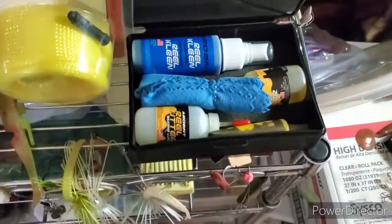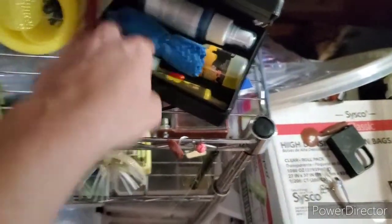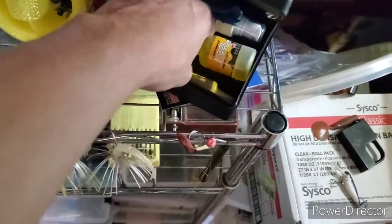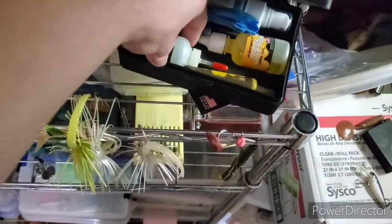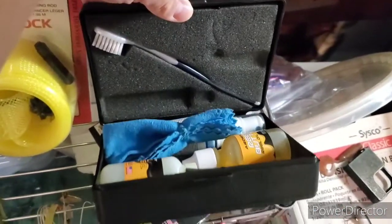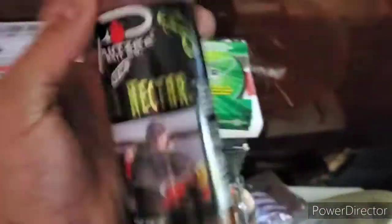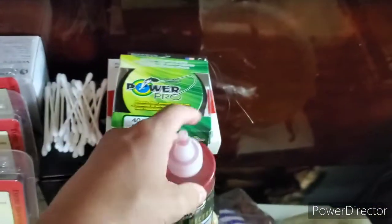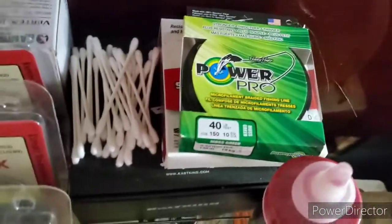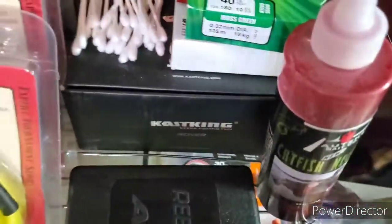In the reel cleaning kit you got some spray to get the gunk off, a cloth, reel butter, oil, bearing lube, grease, and a toothbrush at the top that I don't really use for reels — I usually just use Q-tips. Right here we got some catfishing nectar, some braided line, some mono, and those Q-tips I use in the baitcast reel box.